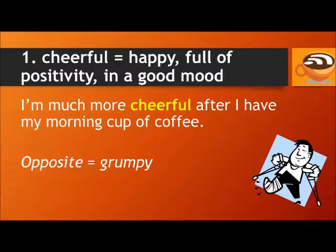Number one: cheerful. Cheerful means happy, full of positivity, in a good mood. For example: I'm much more cheerful after I have my morning cup of coffee. The opposite of cheerful is grumpy, which means in a bad mood.